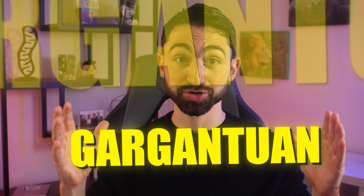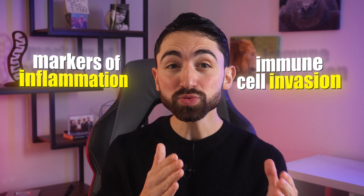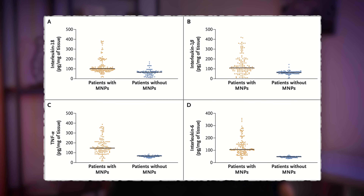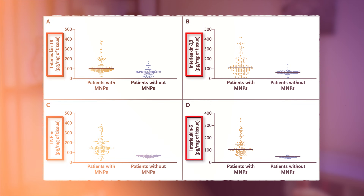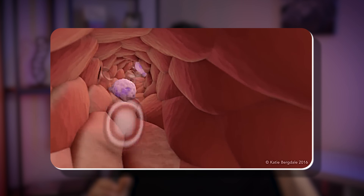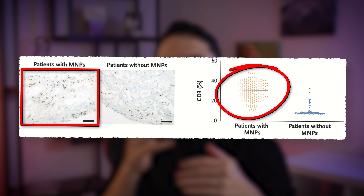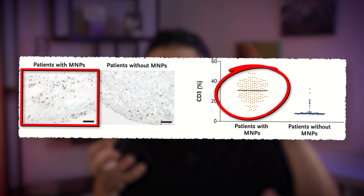It highlighted something jaw-dropping: the dangers of microplastics in the cardiovascular system aren't just real dangers — they're gargantuan dangers. The researchers went a step further, looking for associations between microplastics and markers of inflammation and immune cell invasion into the arteries. They found that higher levels of microplastics were associated with more inflammation, as measured by key inflammatory markers like interleukin-18, interleukin-1-beta, interleukin-6, and TNF-alpha. There were also elevated levels of immune cell invasion — specifically markers like CD3 and CD68, which are markers of T-cells and macrophages respectively. You can see the data visualized here: when microplastics were present, there was more immune cell invasion into the artery.